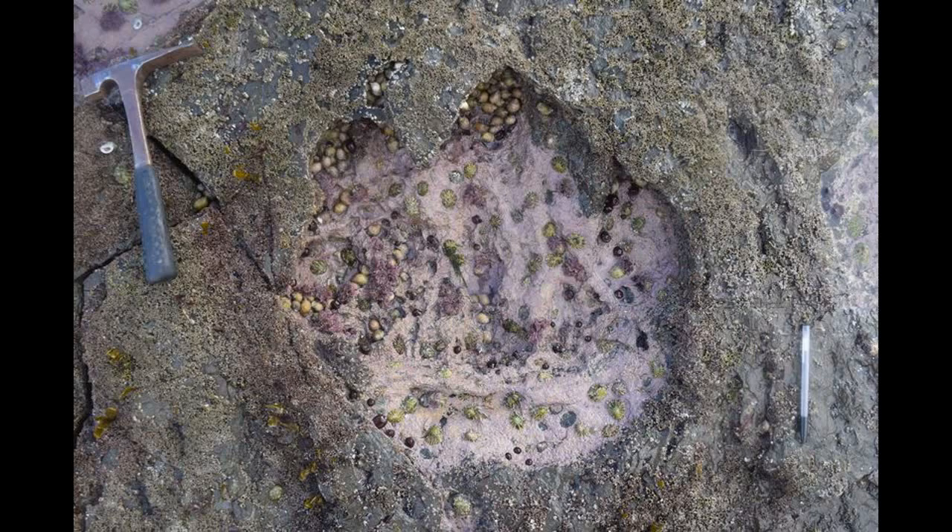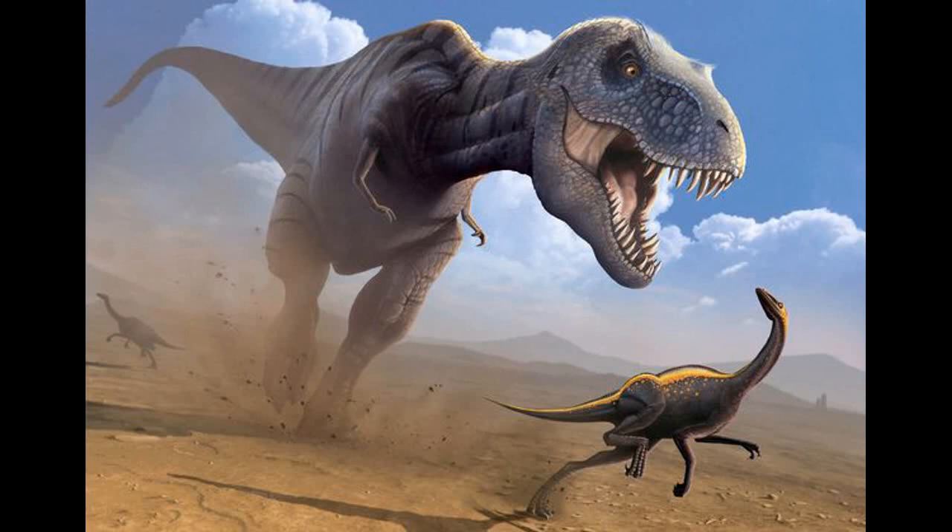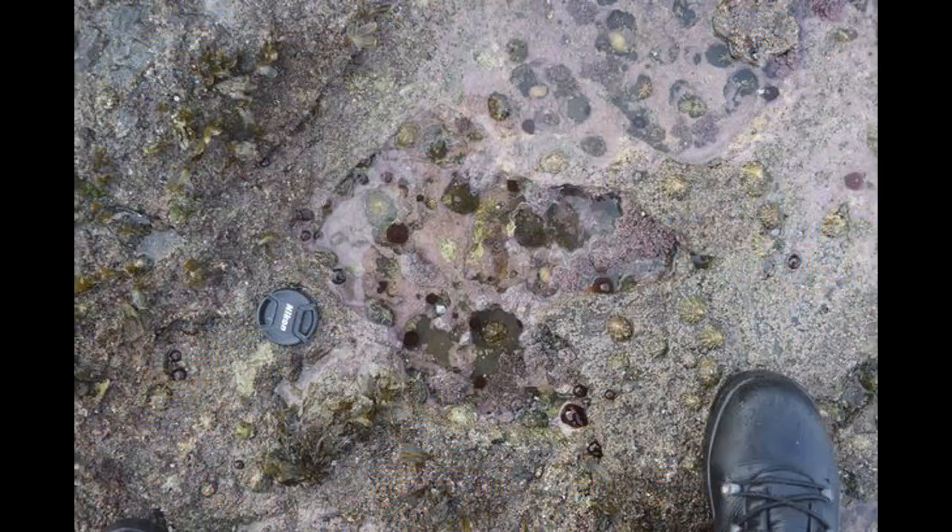They didn't swim, but waded into plant-rich environments for food. Scientists analyzed around 50 footprints in a tidal area at Brothers Point, a headland on Skye's Trotternish Peninsula. They used drone photographs to map the site. Tidal conditions, weathering, and changes to the landscape made studying the fossils difficult, but they managed to identify two trackways and dozens of isolated prints.